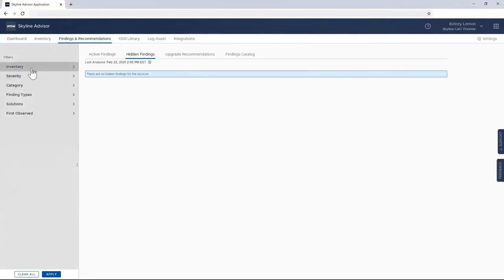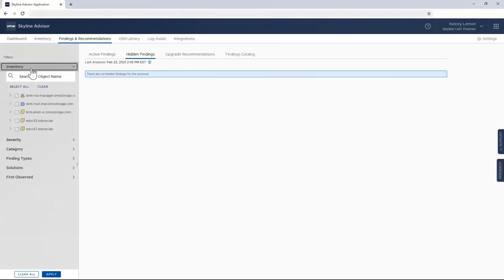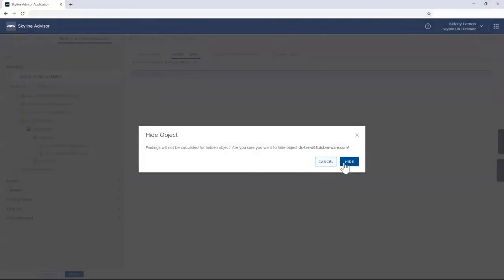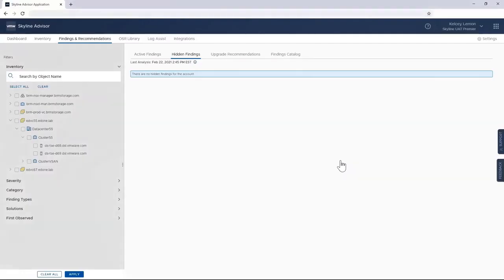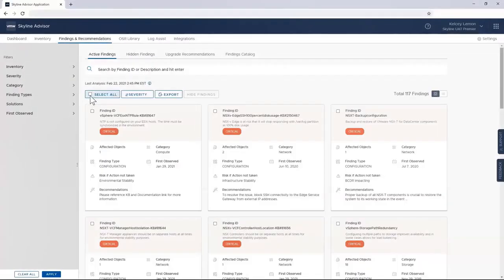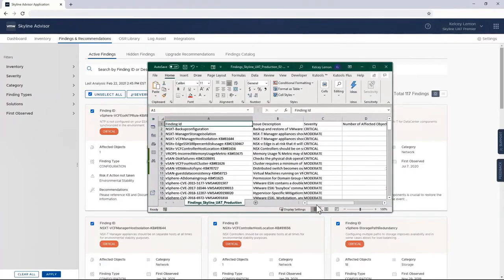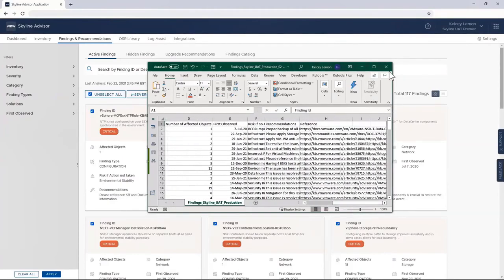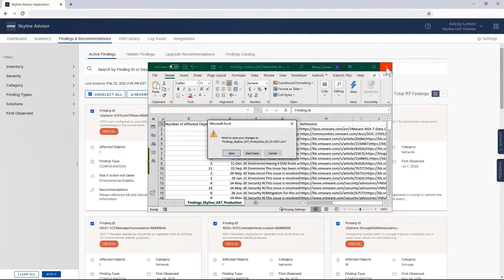For a host that you're using for testing or in the process of being decommissioned, you can actually exclude findings from those objects by finding that particular object and turning off its visibility, removing unwanted noise from findings that aren't relevant to you. After customizing my list of findings, I can export them for additional review or send them to other team members responsible for implementing Skyline Advisor's recommendations. The export is a CSV file that can be leveraged by other tools such as CLI tools to automate the remediation of these findings.